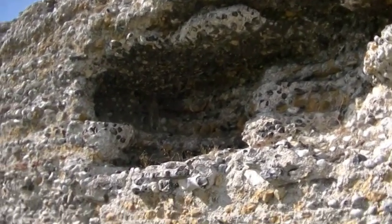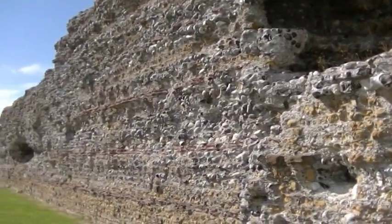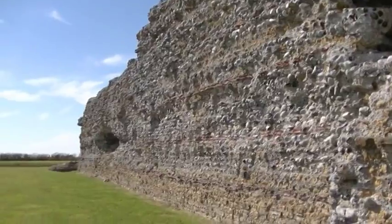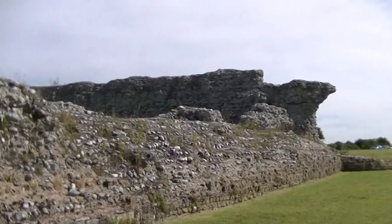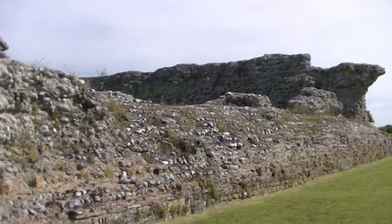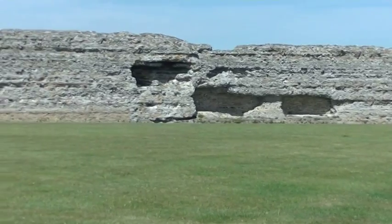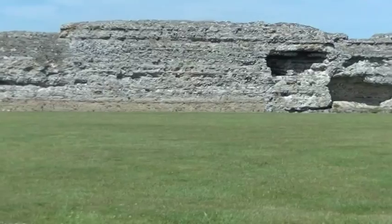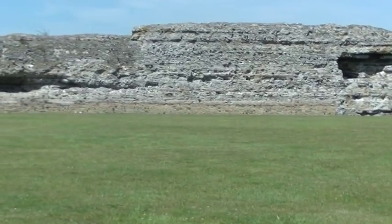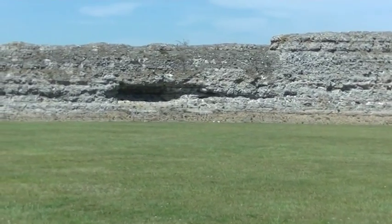After the Roman withdrawal from Britain in 410, the fort was abandoned. Richborough would still have existed as a small town, but Sandwich had really taken over from it as the major port in the area. The walls over the centuries have been gradually eroded and robbed for their stone, as you can see.